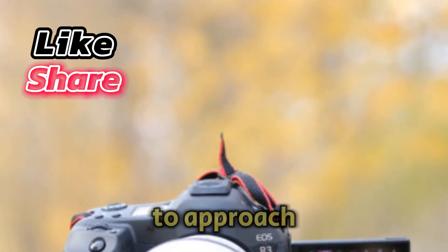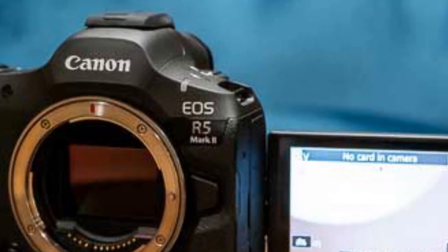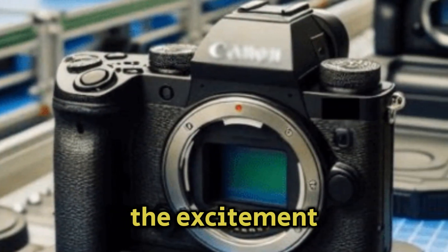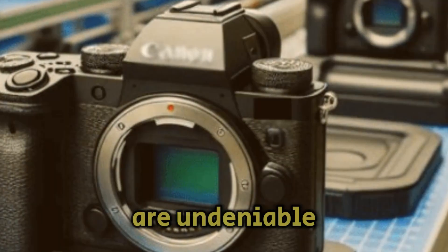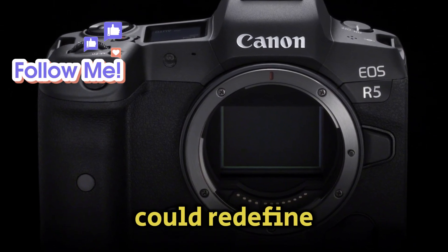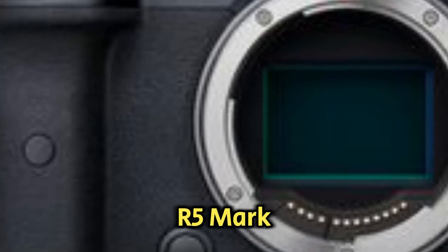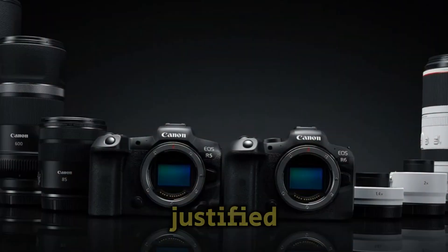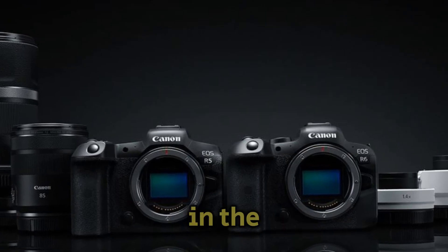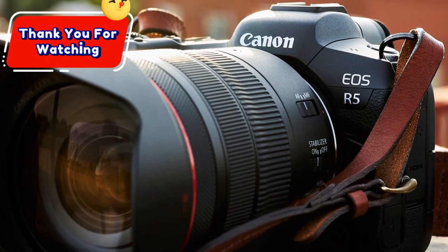As always, it's essential to approach these rumors with caution. Until Canon officially unveils the R5 Mark II, we can't be certain about its specifications and features. However, the excitement and anticipation surrounding this camera are undeniable. If even half of these rumors turn out to be true, the R5 Mark II could redefine professional imaging. What are your thoughts on the rumored Canon EOS R5 Mark II? Do you think the rumored price tag is justified? Are you skeptical about the rumored features? Let's start a conversation in the comments below, and remember to hit that bell icon for more exciting content like this. Thank you for watching.